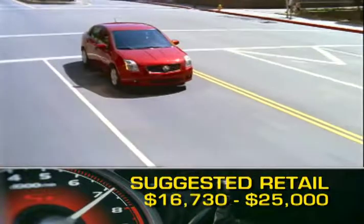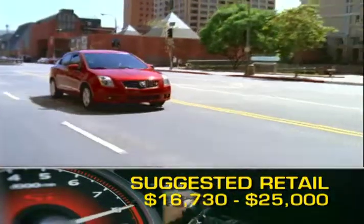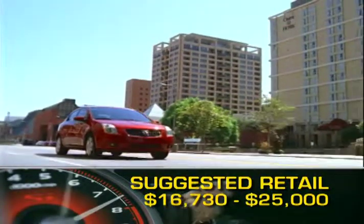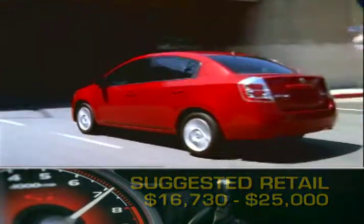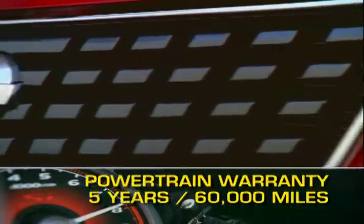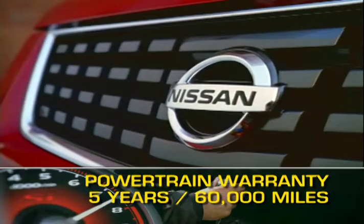Base MSRP for the 2009 Nissan Sentra is $16,730. A fully loaded SER model will come in at under $25,000. The Sentra is backed by a five-year, 60,000-mile powertrain warranty.